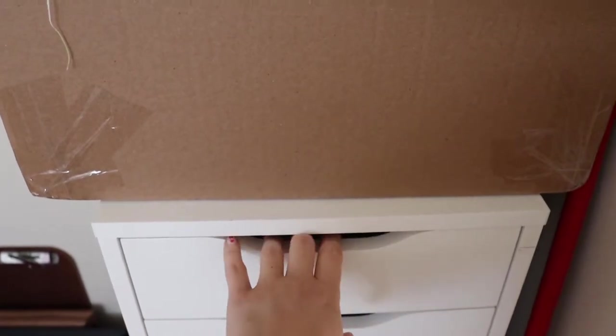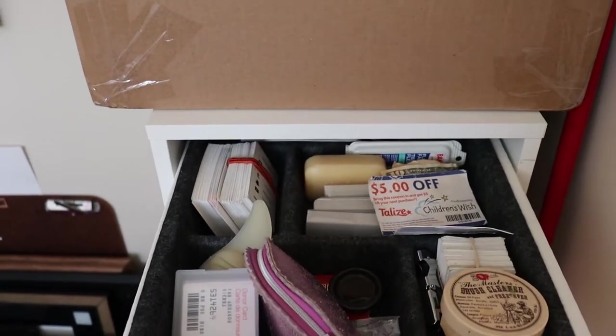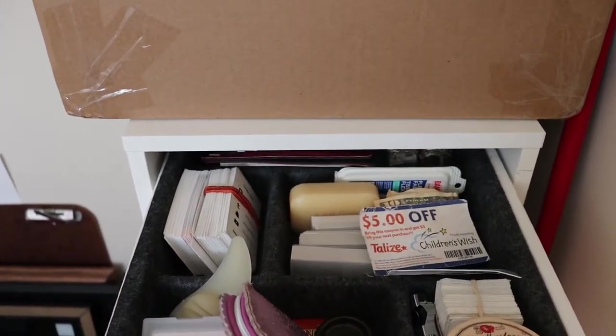The first drawer is kind of miscellaneous. I've got some business cards, some change, some stickers.